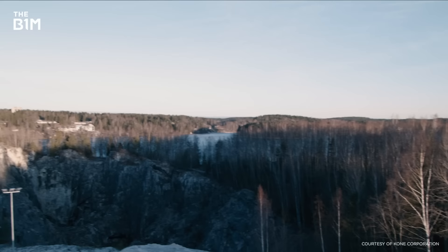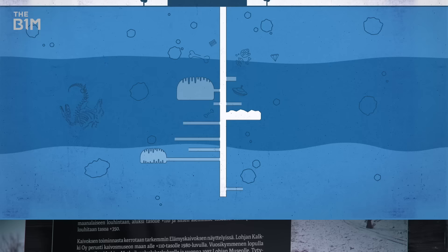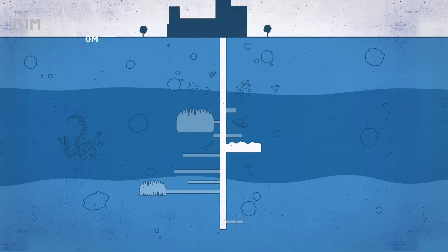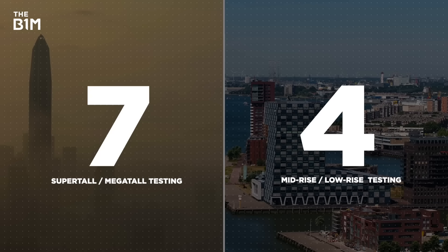That's where the idea of repurposing an existing hole came in. First opened back in 1997, Kone's high-rise laboratory is still part of a working limestone mine, reaching a depth of 362 metres — deep enough to swallow the entire Eiffel Tower. Of those 11 test shafts, seven are dedicated to super and megatall testing, while the other four are for mid- and low-rise buildings.